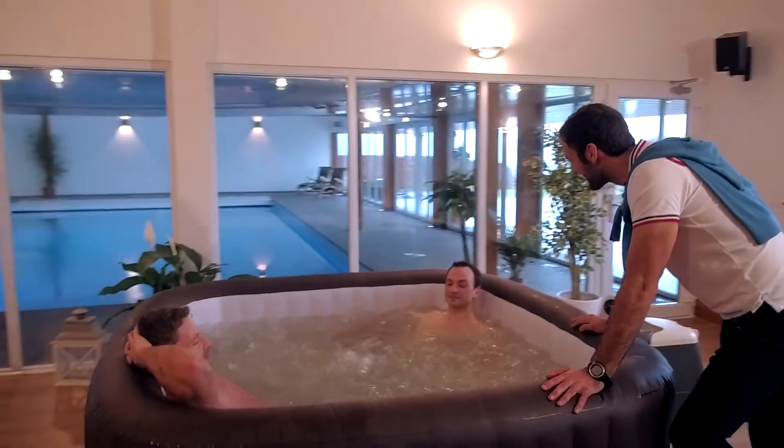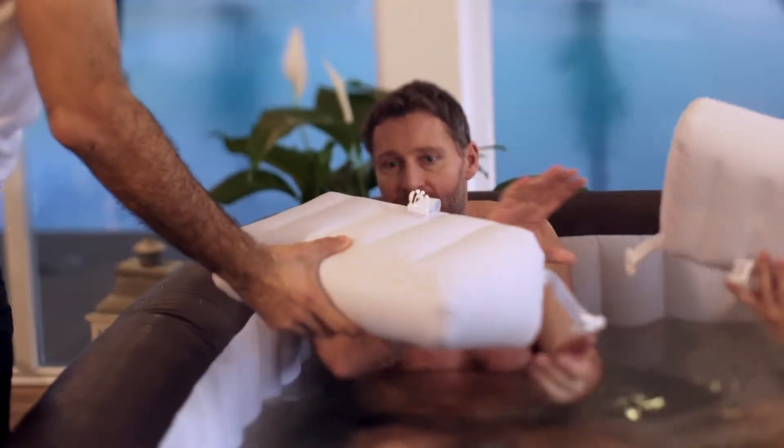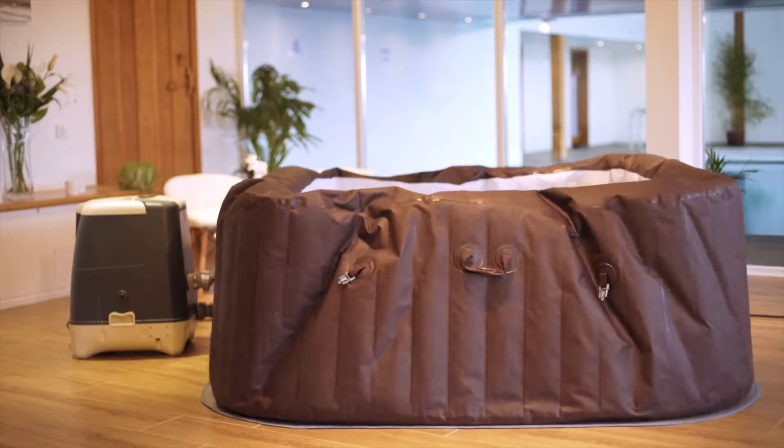The Lazy Spa Maldives features an exciting new foot massaging system with an integrated bench and central seat. The Maldives gives you a range of luxurious seating positions, and the removable backrests further enhance your tailor-made spa experience.